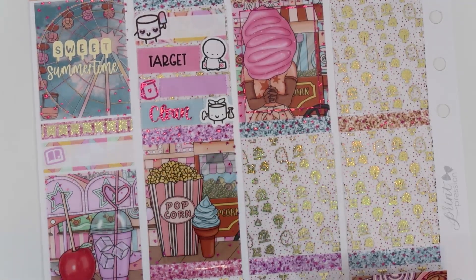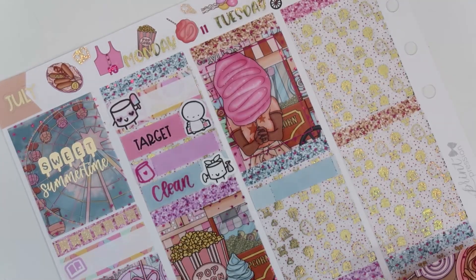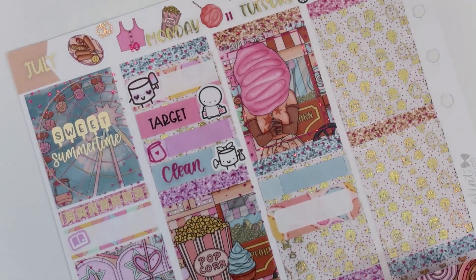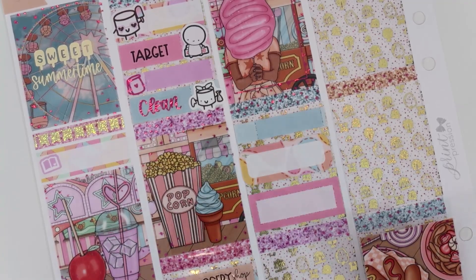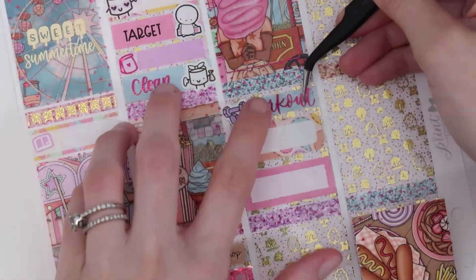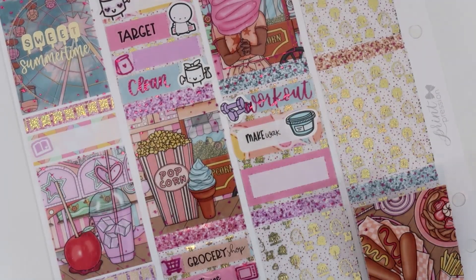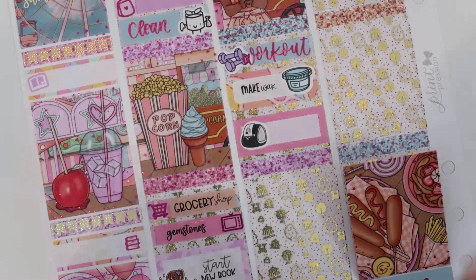Tuesday morning I worked out. I also made wax this day, and I also packed orders. For working out, I have the weights doodles from SPC — I tried to match as best as I could; I think that purple looks pretty nice. This workout script is from the foil bundle. For making wax, I have a shot cup doodle from SPC and a custom 'Make Wax' from Plan With Me Stickers. For packing orders, I have the label printer — just the black ones — and this 'Pack Orders' is a custom.